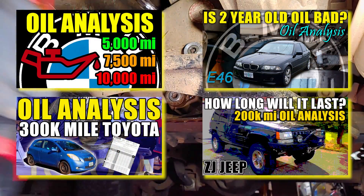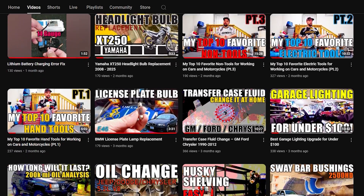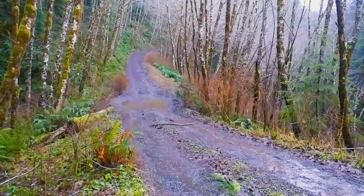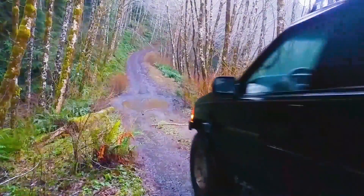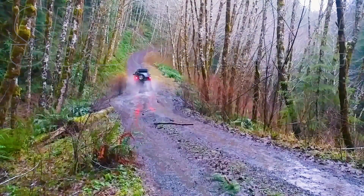I have a few other oil analysis videos now, and a whole bunch of videos showing how to repair and modify a wide range of vehicles, so check those out before you go. If you liked this video, make sure to subscribe for more of the best DIY videos on the internet. And until next time, just keep throwing money at it.